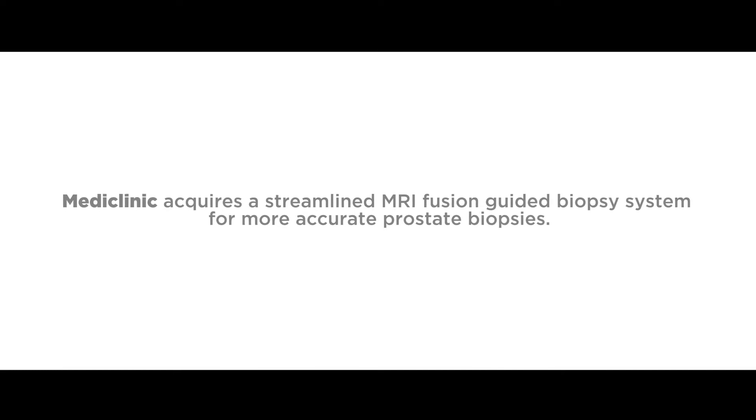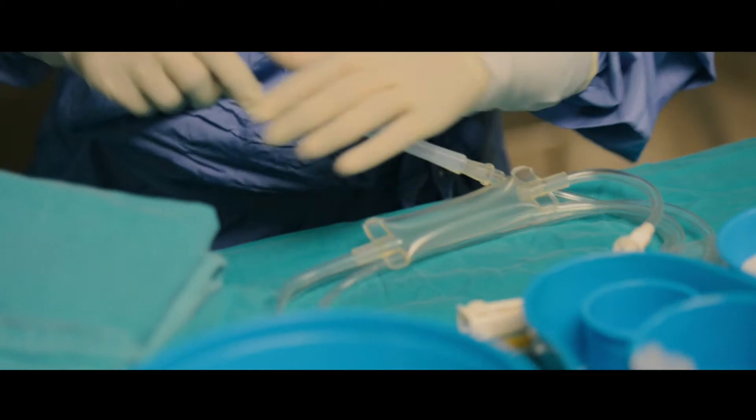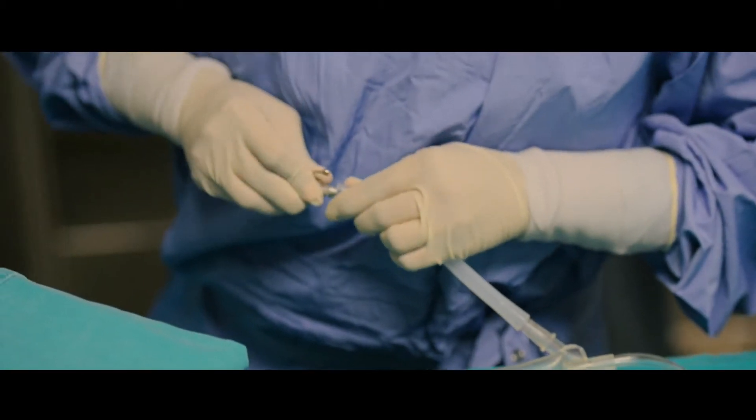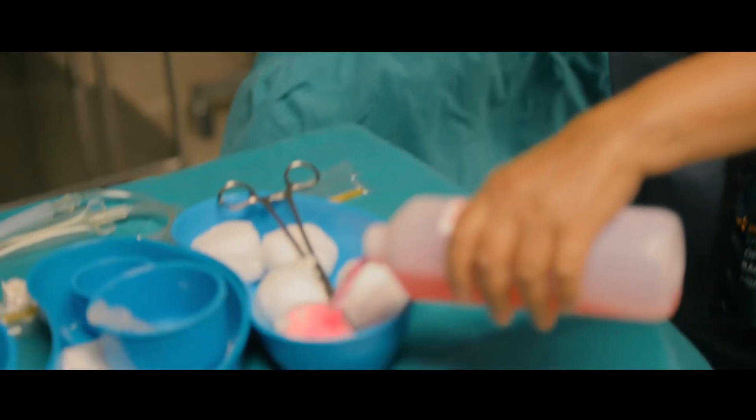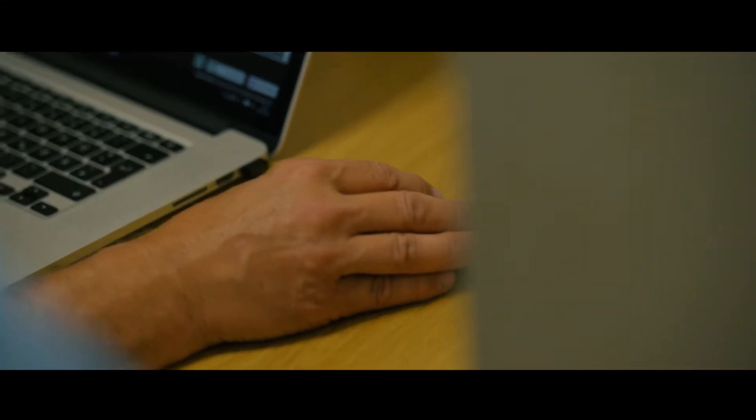Transrectal ultrasound was a major revelation in 2000. From 2000 till 2016 ultrasound machines have changed a lot, and the views of the prostate on ultrasound have improved tremendously. However, it is not adequate to see tiny lesions of the prostate.